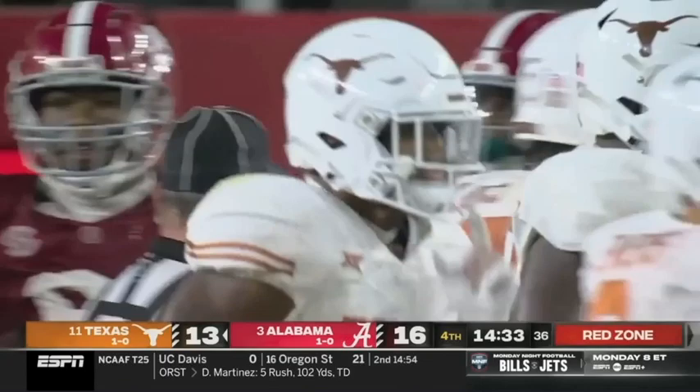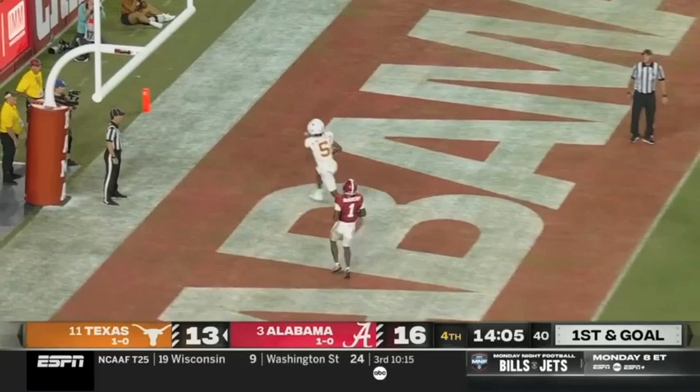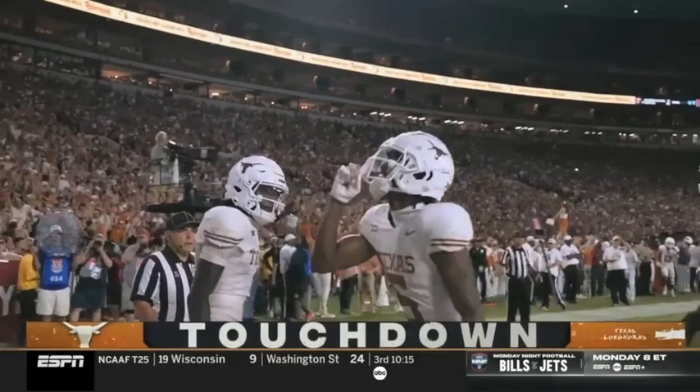This opens up off the play fake — Baxter, the freshman, goes out into the flat. Play fake by Ewers — slam, touchdown Mitchell! What a response by Texas.